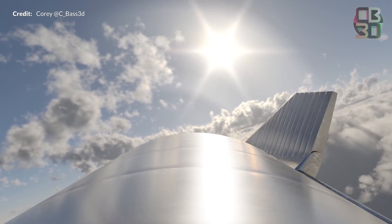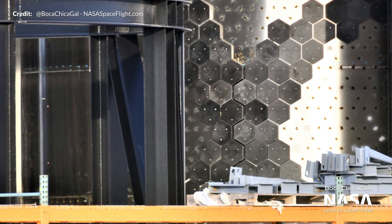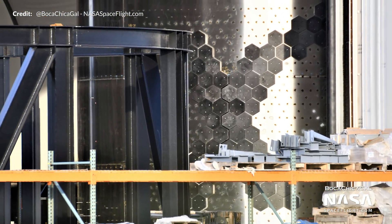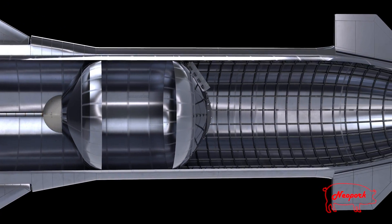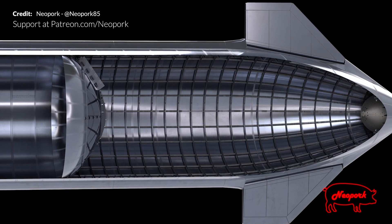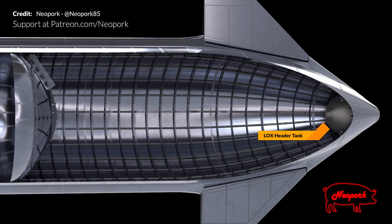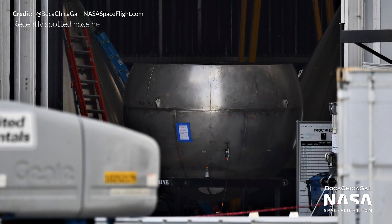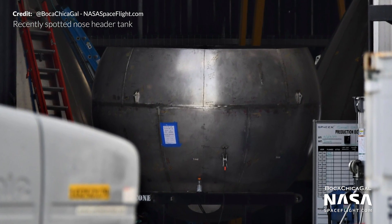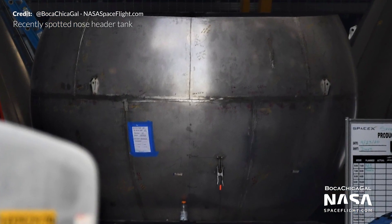SpaceX will complete several flights to confirm everything is working well, then add heat shield tiles and proceed to much higher velocities. The header tanks Elon mentioned are a vital piece of hardware for Starship — essentially two small tanks that hold reserve fuel for landing. One sits at the very tip of the nose and the other is integrated with the common dome, so that when Starship is sideways or in any other orientation, the header tanks can feed fuel to the engine without gases getting in.